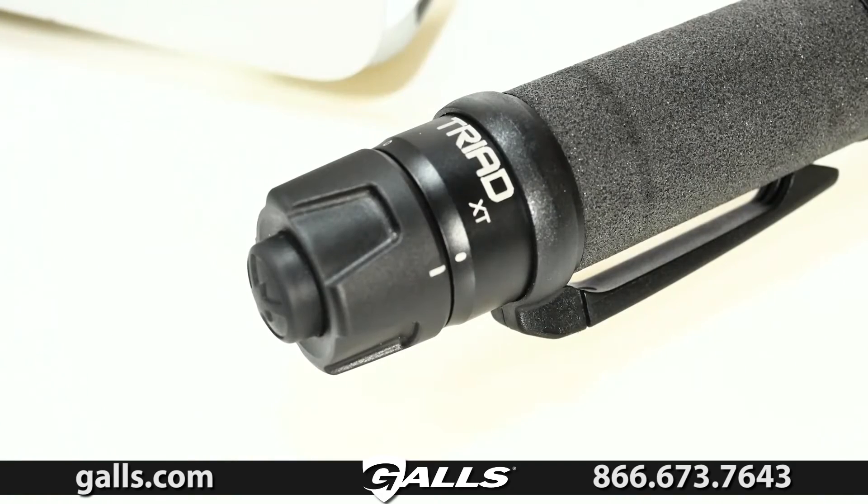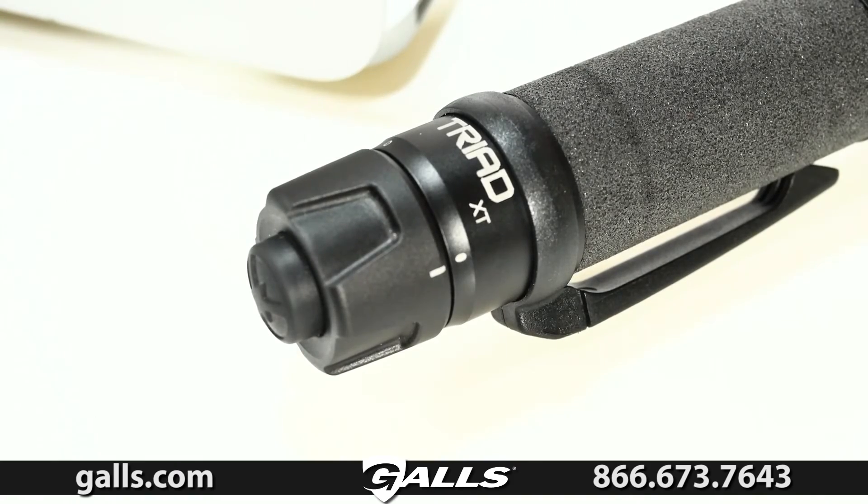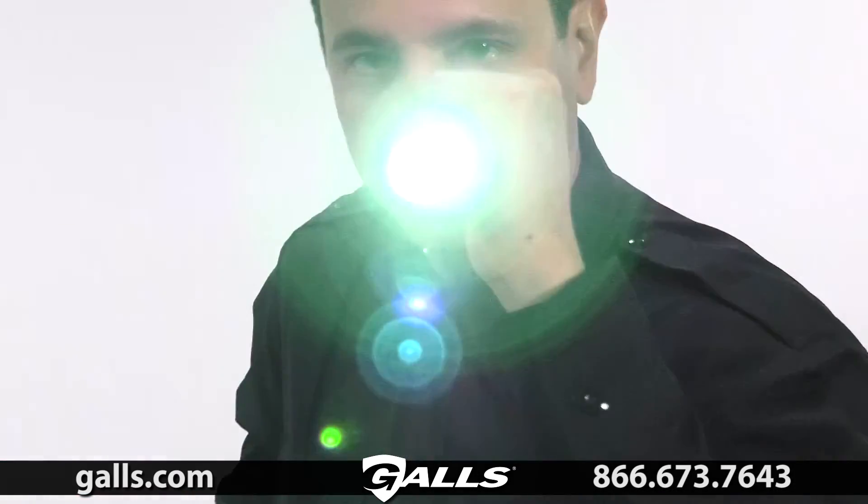The Triad XT also has a reversible polymer belt clip and a foam vinyl grip that provides the necessary insulation from the heat such a high intensity light gives off.